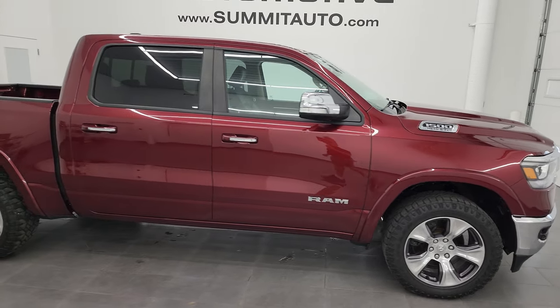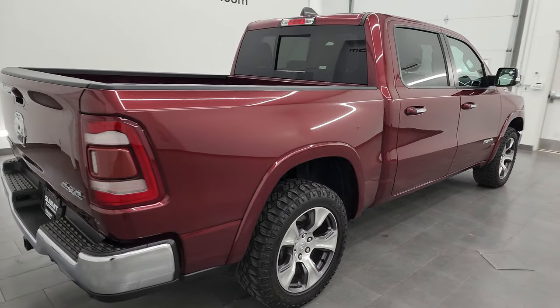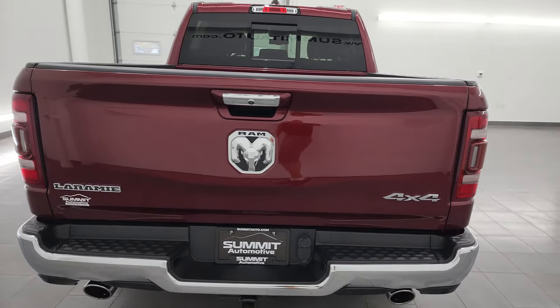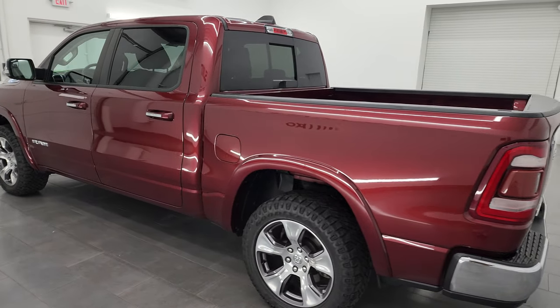This is Brett and this 2019 Ram 1500 Crew Cab 5 foot 7 inch short box Laramie is stock number 23T51A. I am here at Summit Automotive in Fondlak, Wisconsin, your new and used light duty truck and Ram headquarters.